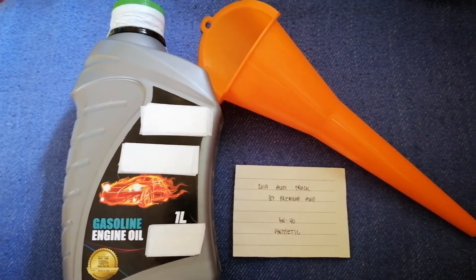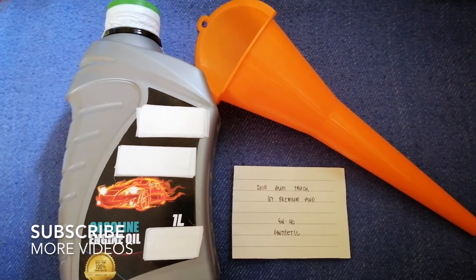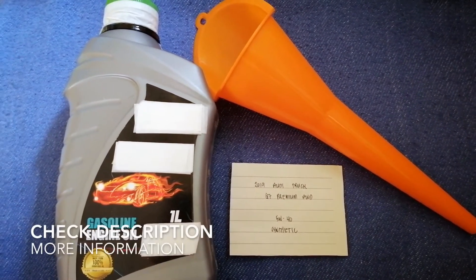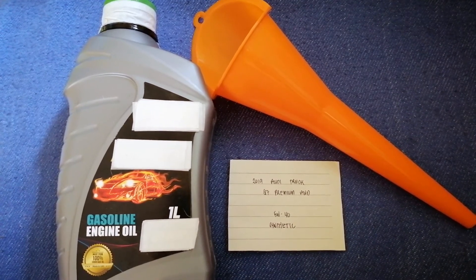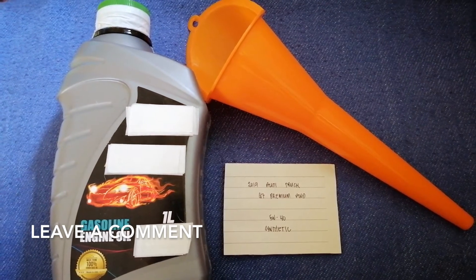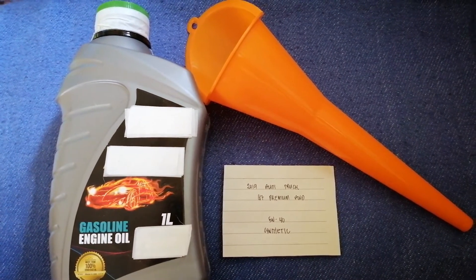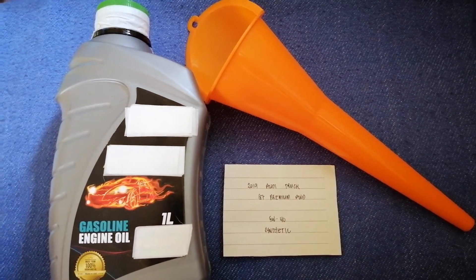Hey guys, welcome back. Today we are going to talk about the oil type for your 2019 Audi Q7 Premium AWD. If you're looking for what oil type to buy for your car, I have already looked it up — just check the video description. The oil type for the 2019 Audi Q7 Premium AWD is 5W-40 synthetic.